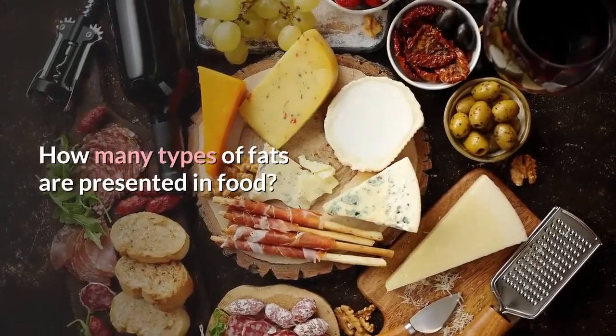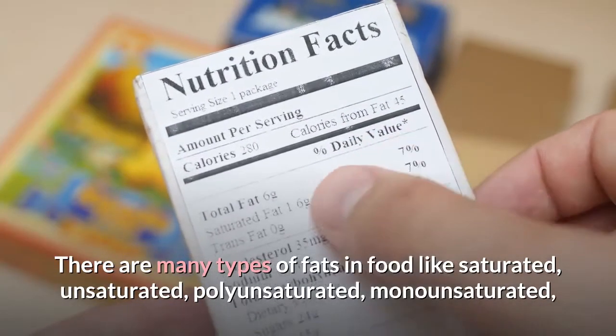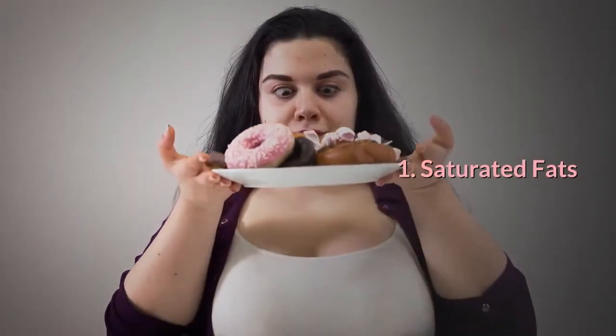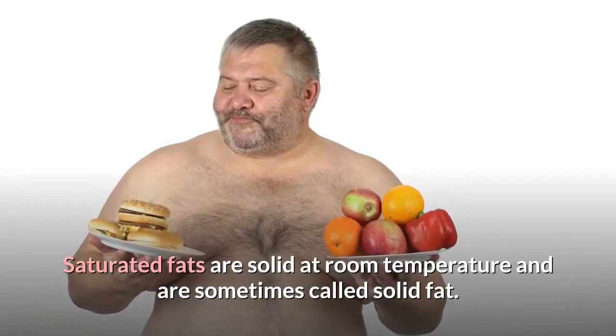How many types of fats are presented in food? There are many types of fats in food like saturated, unsaturated, polyunsaturated, monounsaturated, and trans fats. 1. Saturated fats are solid at room temperature and are sometimes called solid fat.